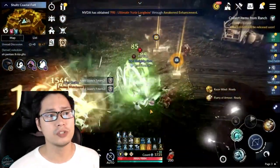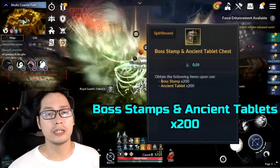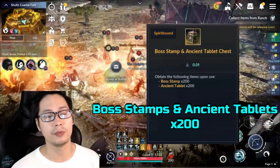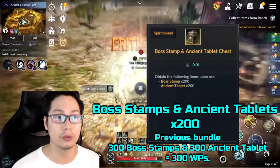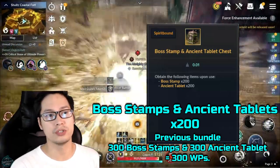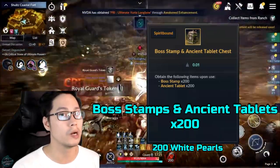The fourth Amazon Prime Reward is the Boss Tamps and Ancient Tablet at 200 pieces. The previous bundle of 300 Boss Tamps and Ancient Tablets was 300 white pearls, so let's assume that this bundle now costs around 200 white pearls.